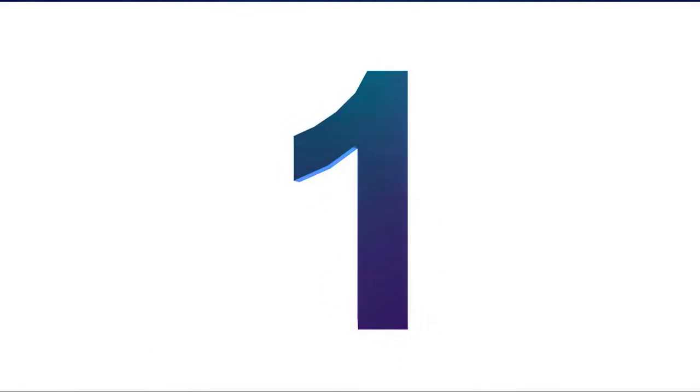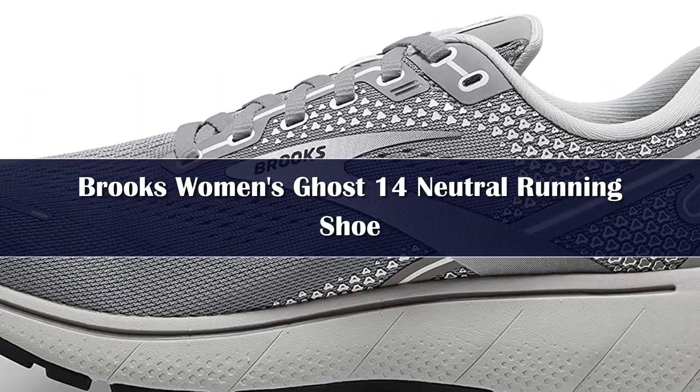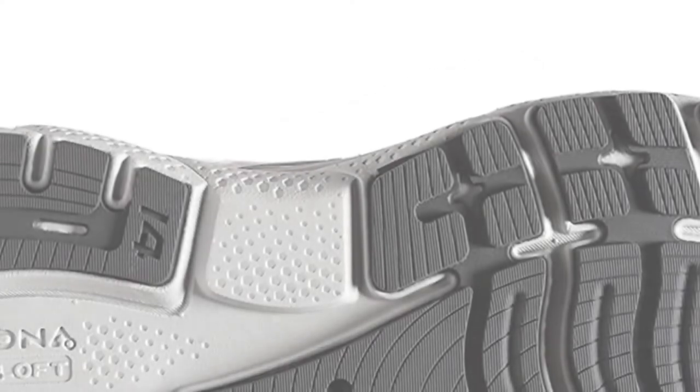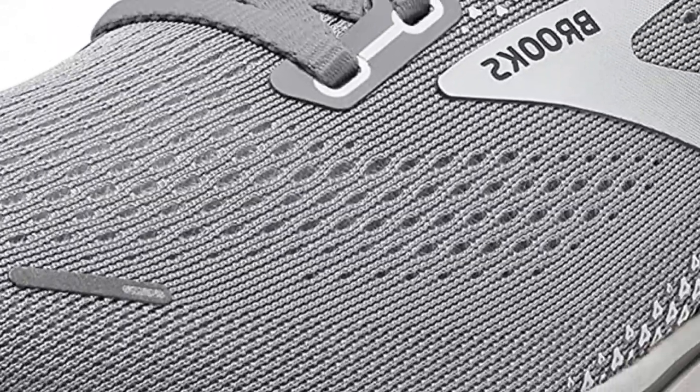Number 1: From the dyeing process to the tongue's recycled mesh material, the Ghost has undergone a climate conscious makeover. Brooks is also transitioning to sustainable manufacturing and shipping, and recycling used shoes instead of dumping them in landfills. But when tinkering with your best selling model, you don't want to mess it up.